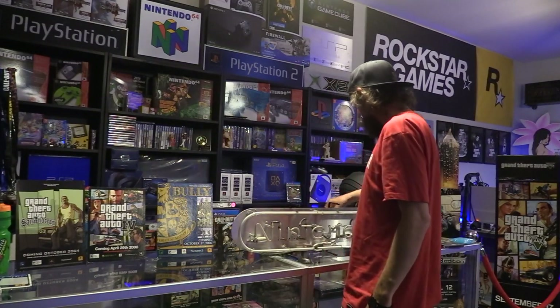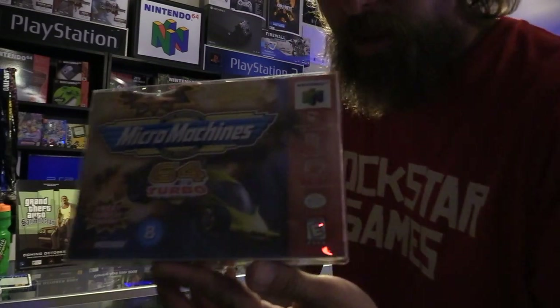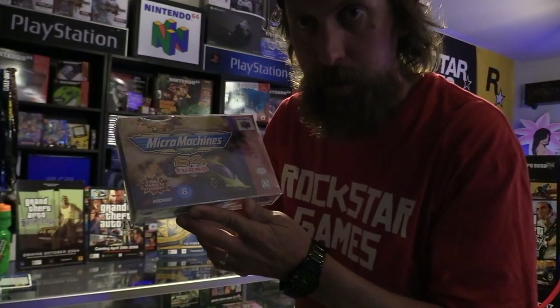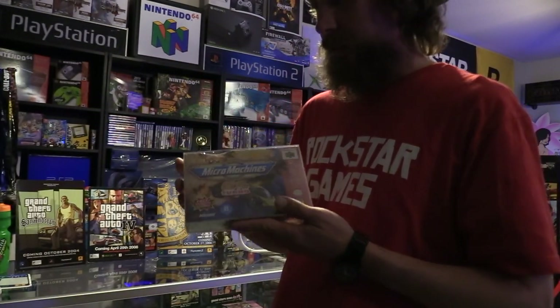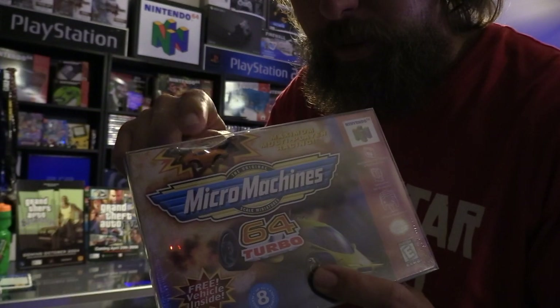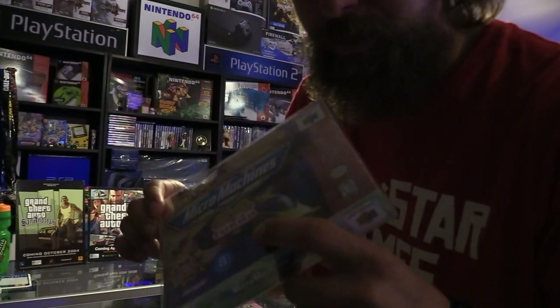The next one I got yesterday was Micro Machines Turbo 64. We'll go over them again at the end of the video if the light's not on these. This one's sealed and it comes with a car right here — pretty neat. So that's a sealed copy.